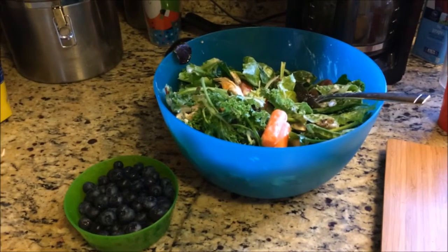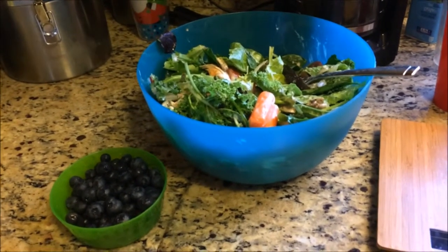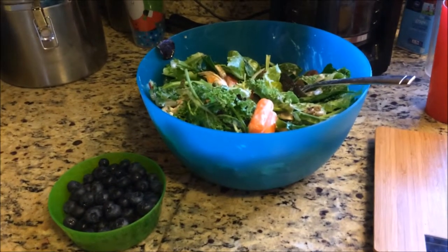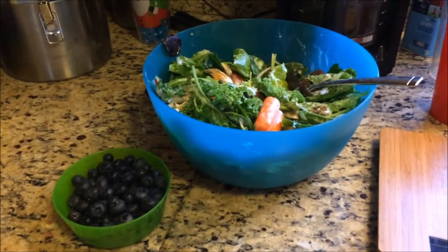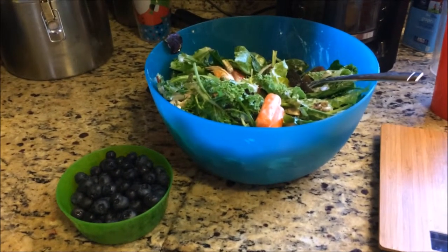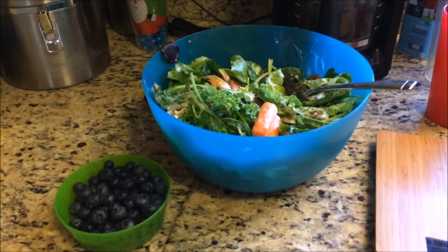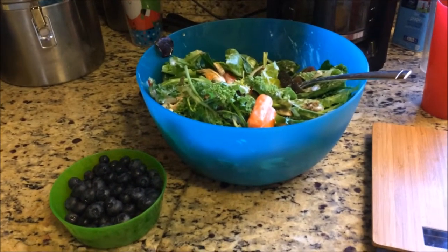Here is the finished salad with the chicken and my blueberries. This is 200 grams of blueberries. The salad itself with the chicken ended up coming out to be over 2.5 pounds in weight, so it's definitely going to take me some time to eat all this. I'm going to try to get as much as I can in before I go to the gym so I have some fuel for working out, but I definitely don't see myself finishing all this before then.